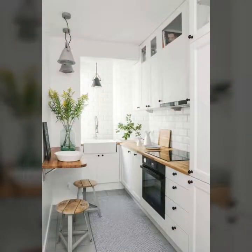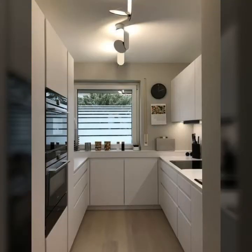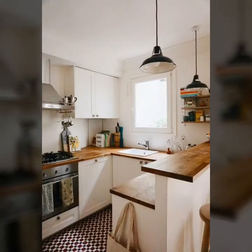Let's get started. Who does not love a stylish and small kitchen? I think you would agree that almost everyone loves to have a stylish kitchen inside the house.